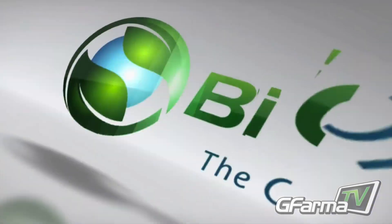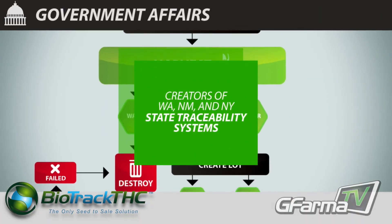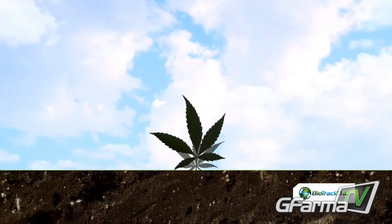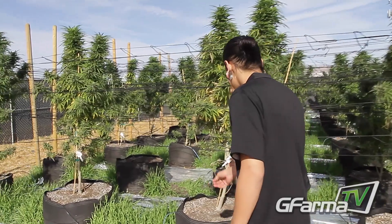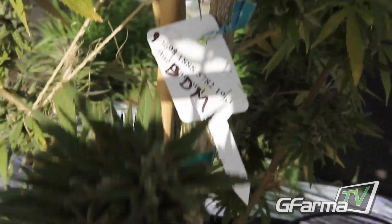Another thing we have here that other states don't is the Biotrack THC system. Biotrack is a compliant inventory control system — the actual state system that Washington has adopted. It's a powerful system that gives you control of everything from the seed start all the way to the retail side. The actual flower has a serial number and follows all the way to the end. Every single one of these plants is tagged with 16 different unique numbers.